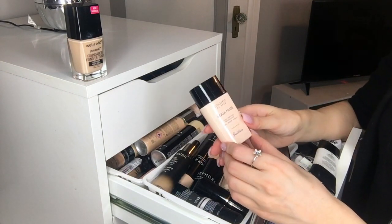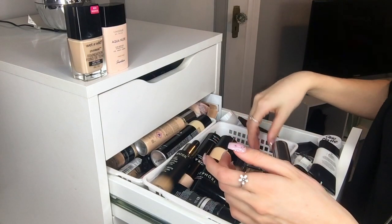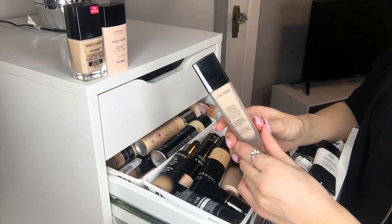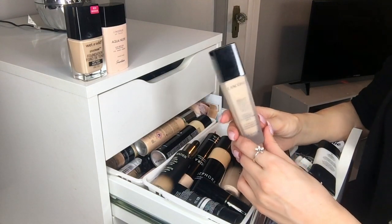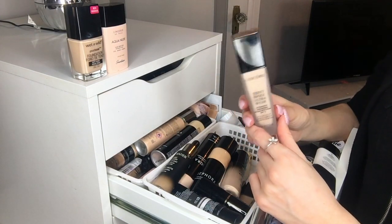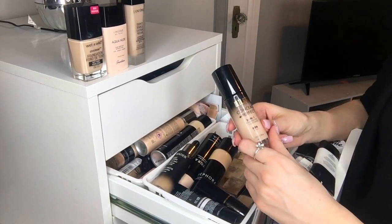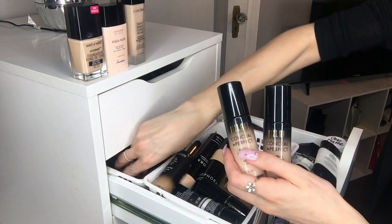I have the Guerlain Lingerie de Peau Aqua Nude in 2N — not my color, but I got it as gratis, so can't complain. It's a light coverage, it's okay, not my favorite. I have the Lancôme Tente Idôle Ultra Wear in 210 Neutral — I'm actually 100% the 140 Neutral so this one is a little dark. I do get a little smile line creasing, but the color range is great, wear is nice, and it has SPF 15. I have the Milani Conceal + Perfect in 00B — I actually have two of this color.